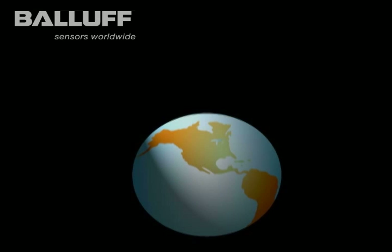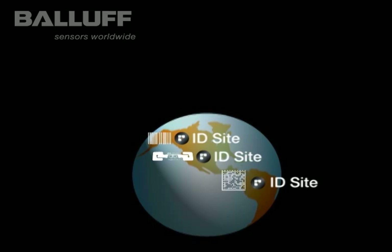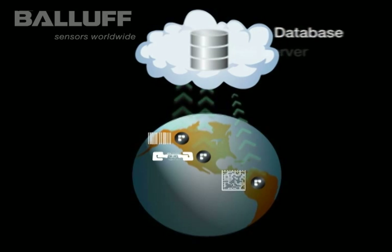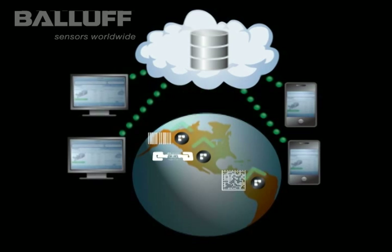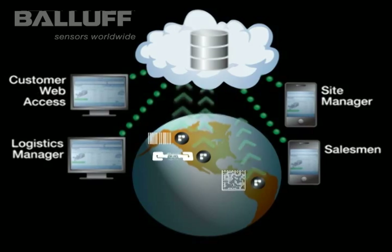Whether using RFID in one location or around the world, using cloud computing is one of the most effective ways to manage IT infrastructure and control costs. With cloud computing, data can be accessed on any device from a PC terminal to a mobile device, using simple browser technology through any internet access point.